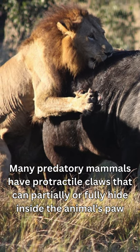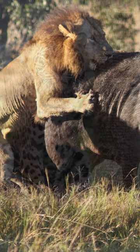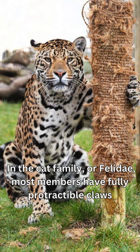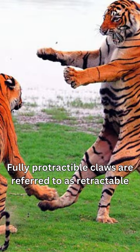Many predatory mammals have protractable claws that can partially or fully hide inside the animal's paw. In the cat family, or felidae, most members have fully protractable claws. Fully protractable claws are referred to as retractable.